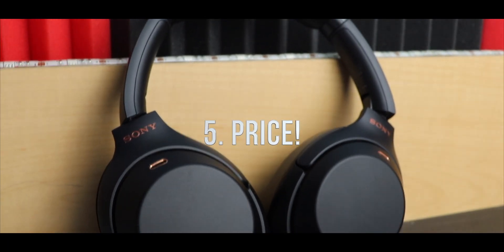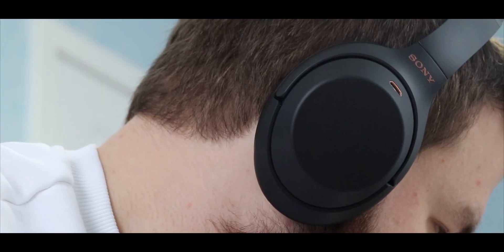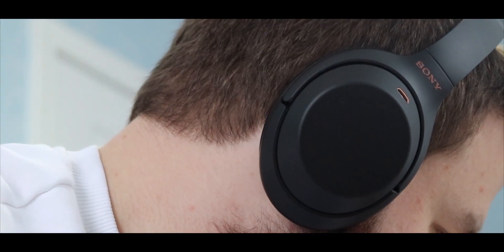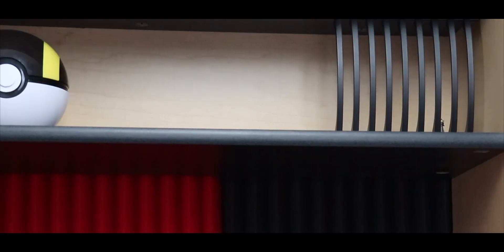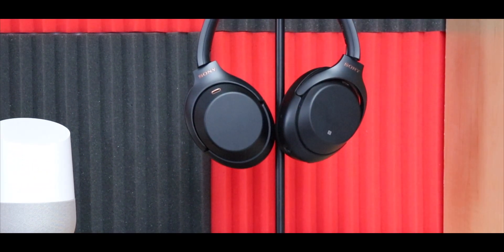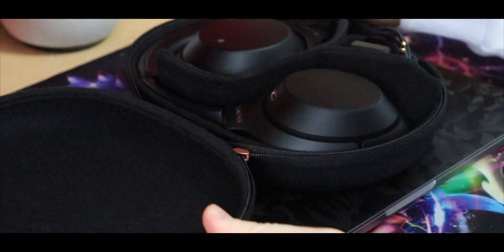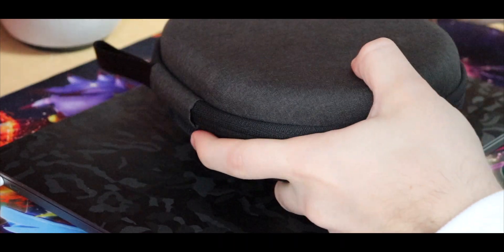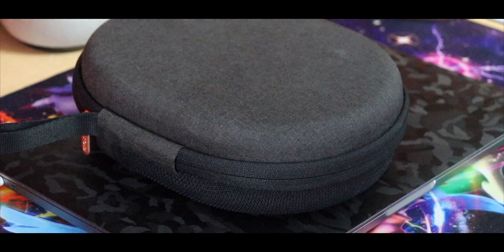Number 5: Price. Even though it retails for $350, you can always find it on a discount. Sony tends to reduce prices on their headphones quite often. There were times when the XM3s dropped to $279 — that's $70 off these amazing headphones, which makes them even more amazing. Another reason I add price to the list is because we should expect the Sony WH-1000XM4 sometime this year, the successor to the XM3s, which means Sony would definitely discount the price of this model when the new one comes out.